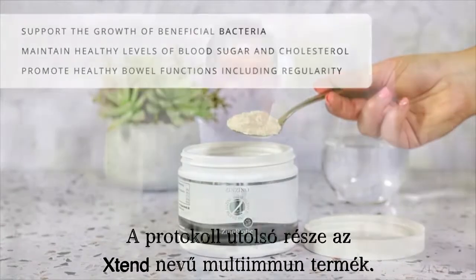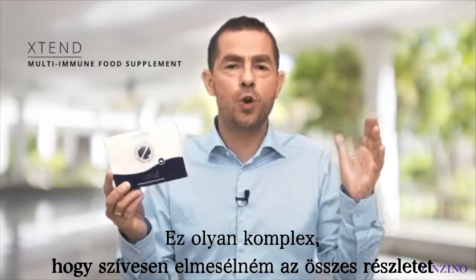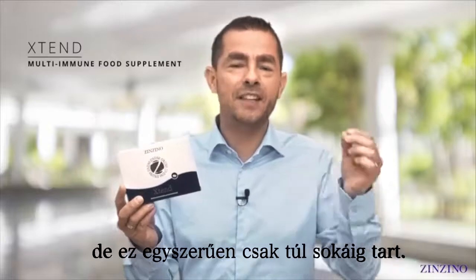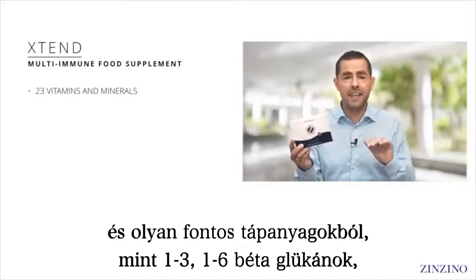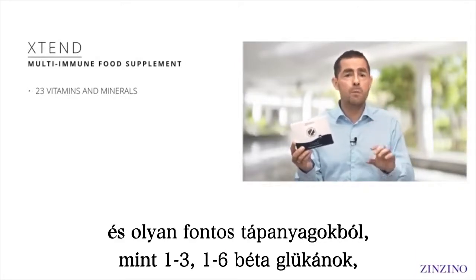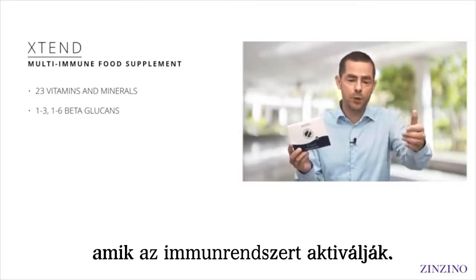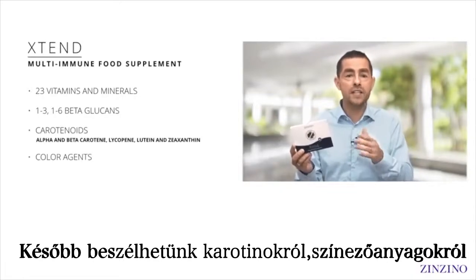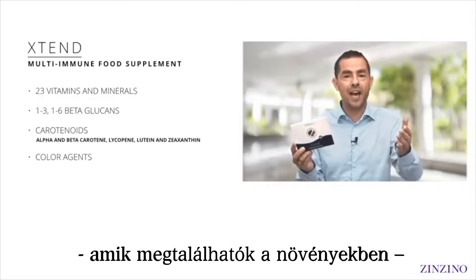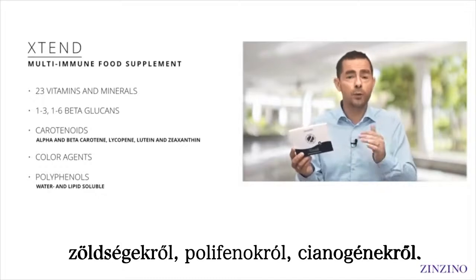The last part of the protocol is a multi-immune product called Extend. It's so complex I'd like to take you into all the details, but that simply takes too much time. It's built on a key range of vitamins and minerals — everything that you need — and from there we go to important nutrients like 1,3 and 1,6 beta-glucans, which activate your innate immune system. We also have carotenoids, all the color agents from plants and vegetables, polyphenols both water-soluble and lipid-soluble, including those from the ocean.